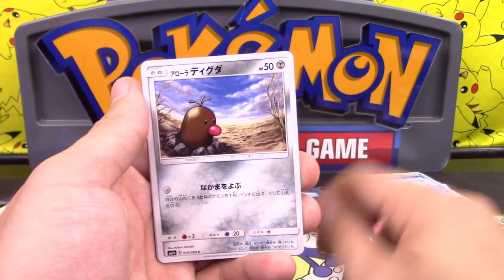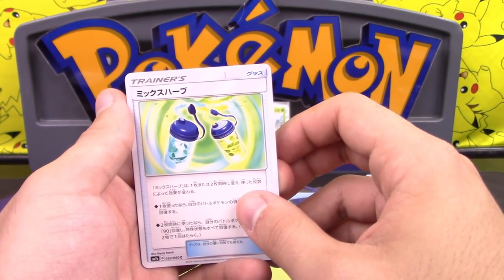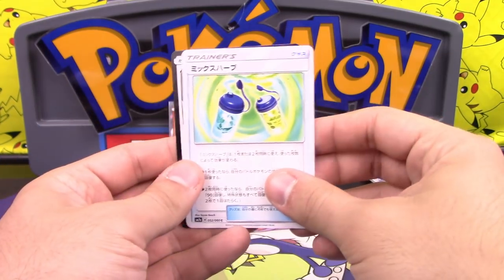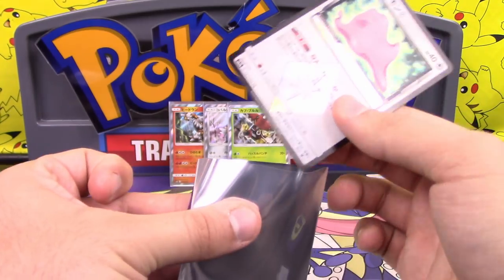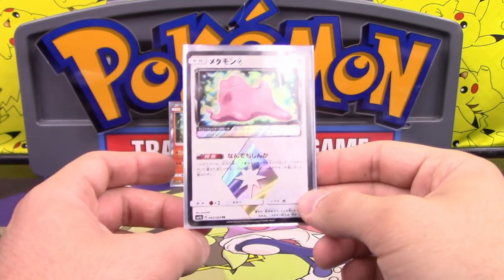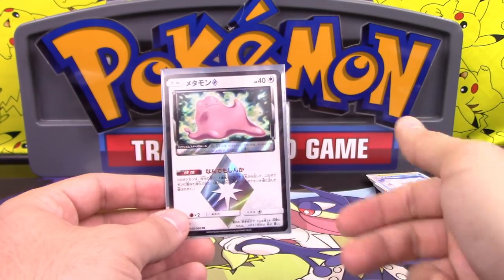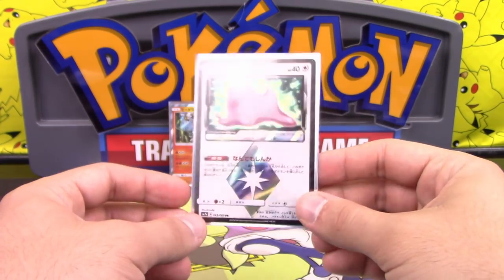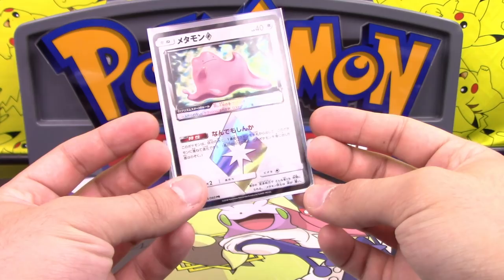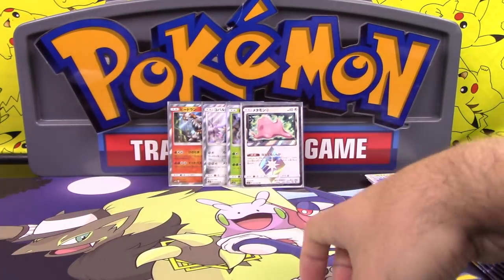Judge is coming back. We have Alolan Dugtrio, Bruxish — Medicinal Herb, I'm calling it — and Ditto Prism Star! Ditto is about to engage in a good old bit of fisticuffs with no attacks. During your turn, you may play a stage one evolution card from your hand onto this Pokemon and evolve it — but you can't do it on the first turn it comes into play. It essentially gives you five copies of the basic you want to evolve into, helping consistency with evolution decks.